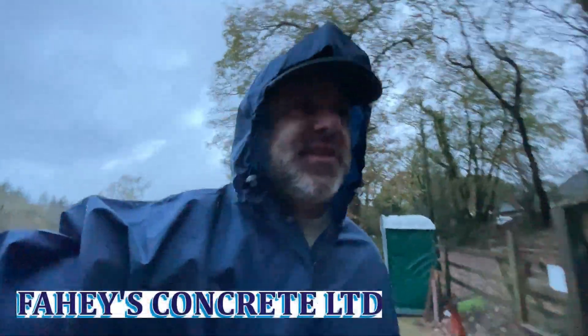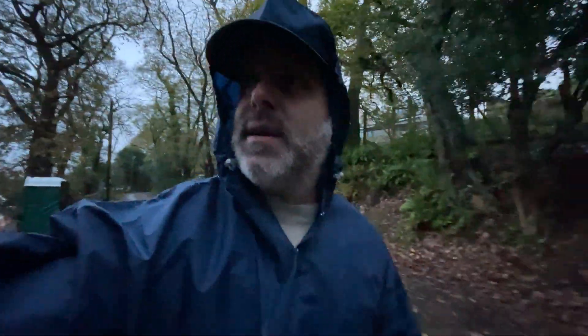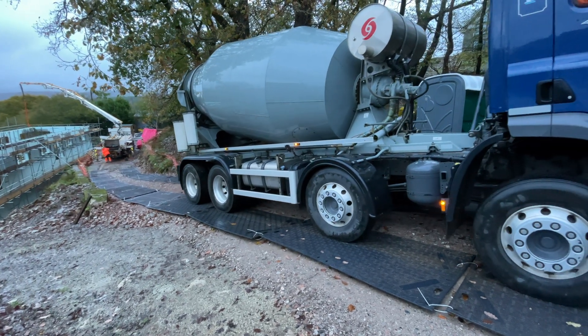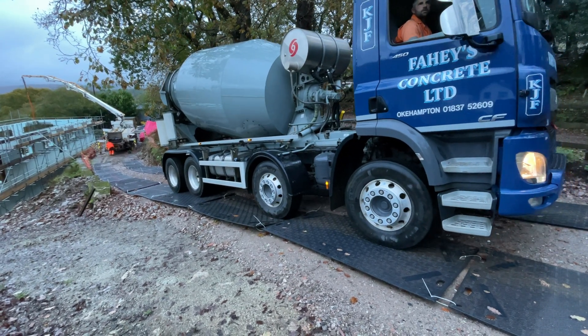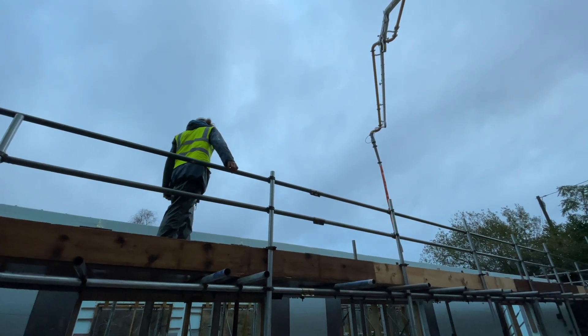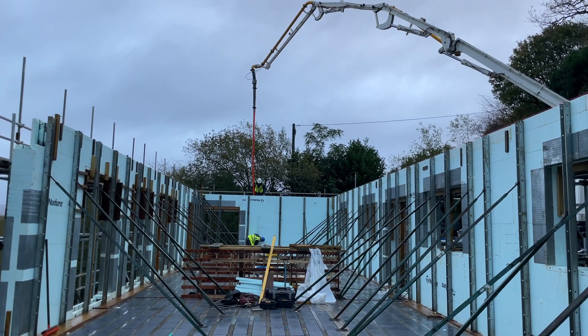Hopefully the pour is going to be done by 2 o'clock. It's 8 o'clock, so the guys from Phased Concrete will be using them. They're ahead of time, which is great — really good company, by the way.